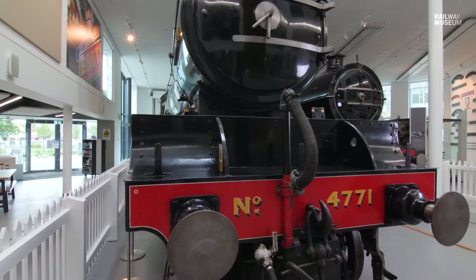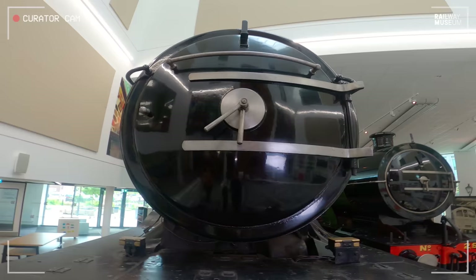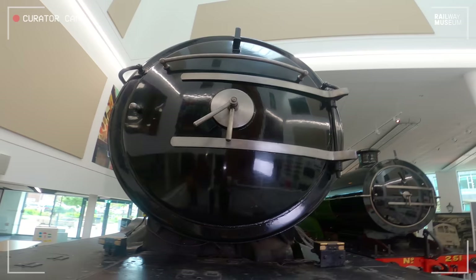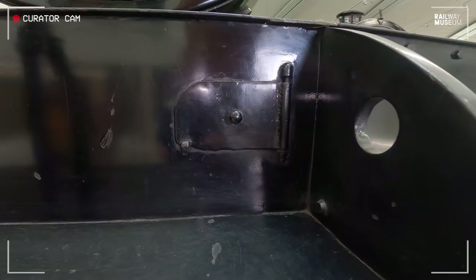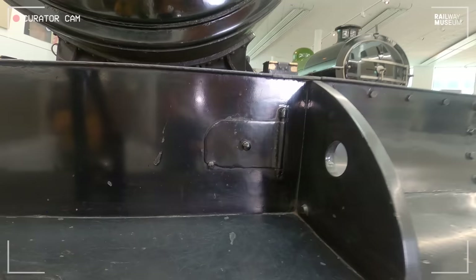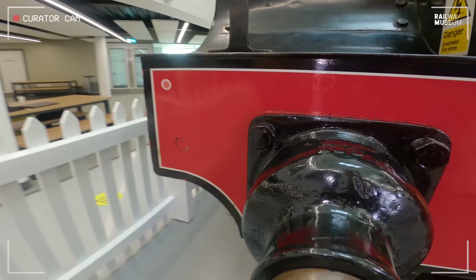Gresley locomotives have a very distinctive front end, almost like a house style. So the arrangement here on the smoke box door — the dart, the hinges, the handrails, the knob — all that smoke box furniture is the same as you find on Flying Scotsman. But then also through the buffer beam, there is an access hatch to get through to the combination lever and the valve gear inside for the middle engine fitted in there. And then down to our buffer beam.